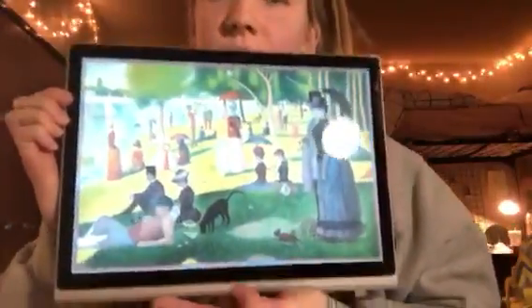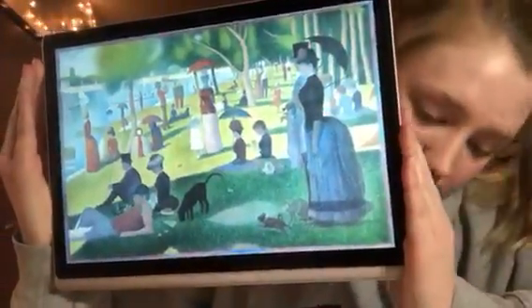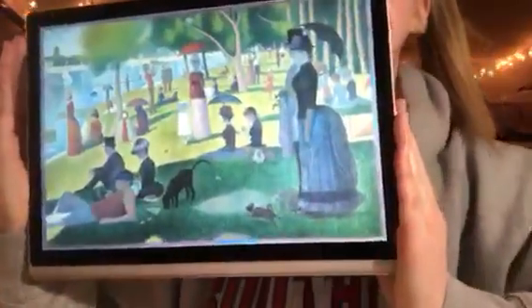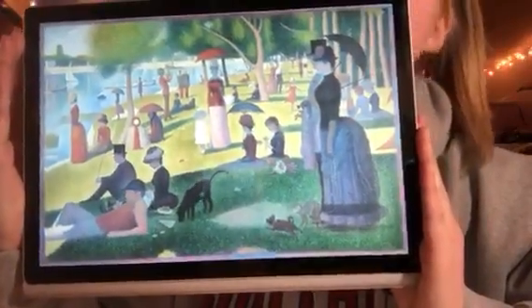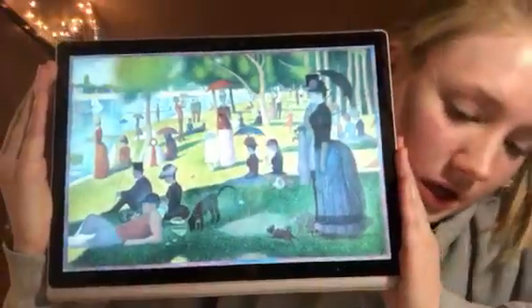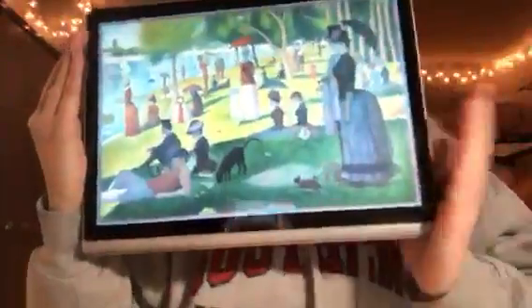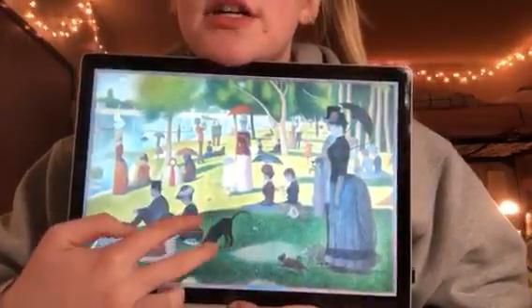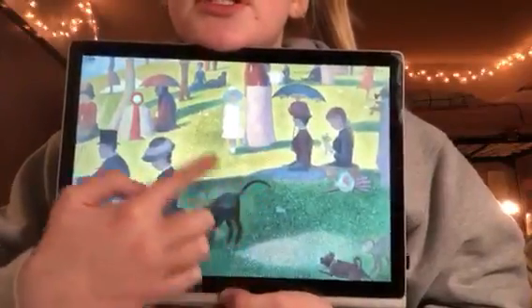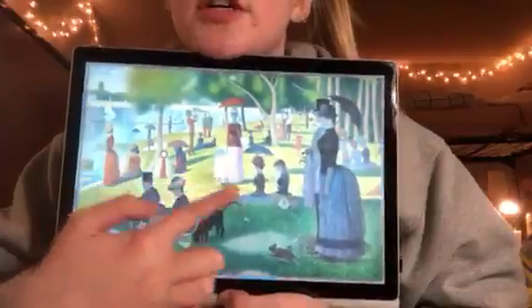For color, the bright green of the trees was a really big focal point. The people's clothes and their umbrellas used a lot of different colors to show the differences between people. And the color differences between shadow and sunlight were really interesting — even though it's all the same grass, you have the shadow greens here and then the bright greens here. And then all of the shadows behind all the people.